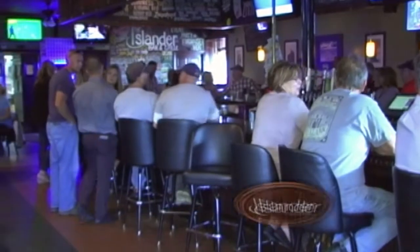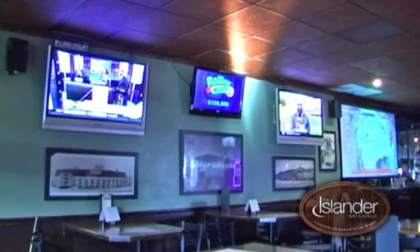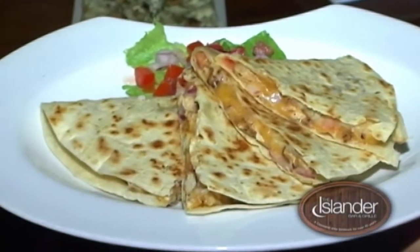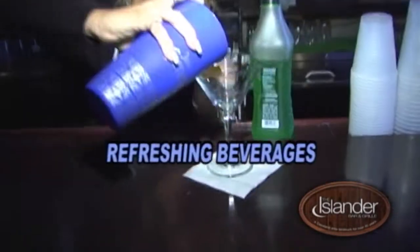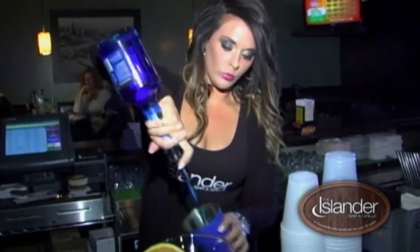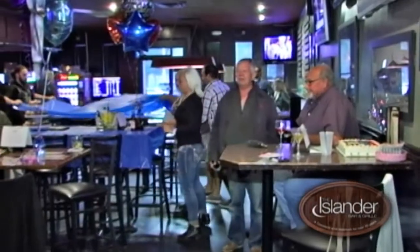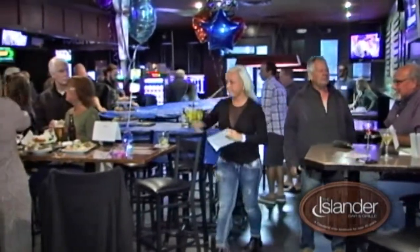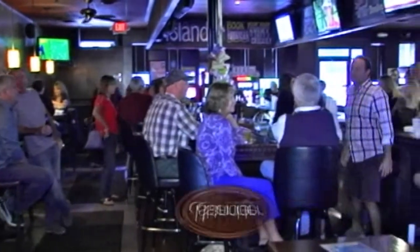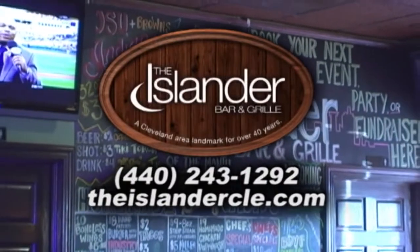From the comfortable bar seats, the pool tables, to the flat screen TVs, the Islander Bar and Grill is the home away from home. Come in and join them for some excellent fresh eats and refreshing beverages. The Islander Bar and Grill offers Monday through Friday happy hour and chef-inspired daily food specials. Host your next party there and they will provide great options your guests won't forget. The Islander Bar and Grill — a Cleveland landmark for over 40 years.